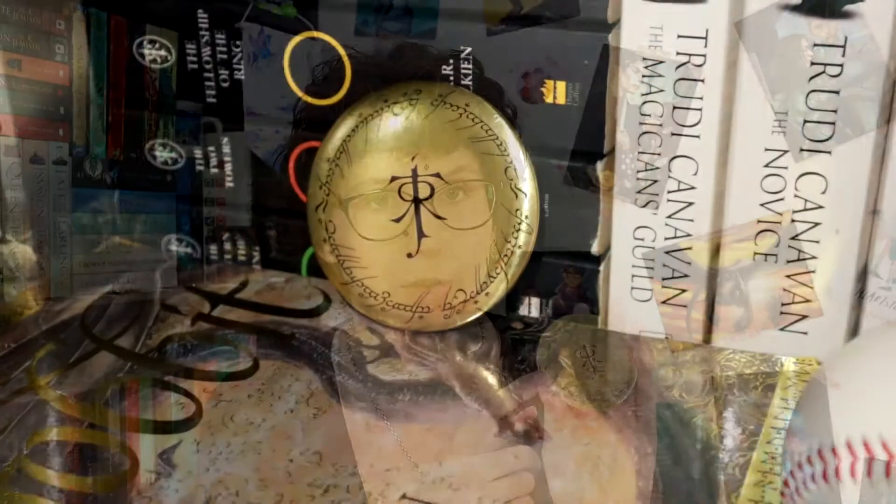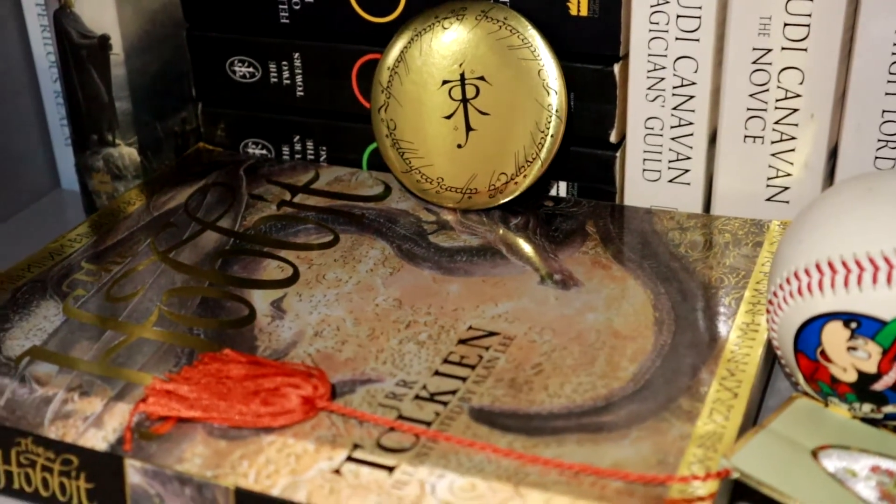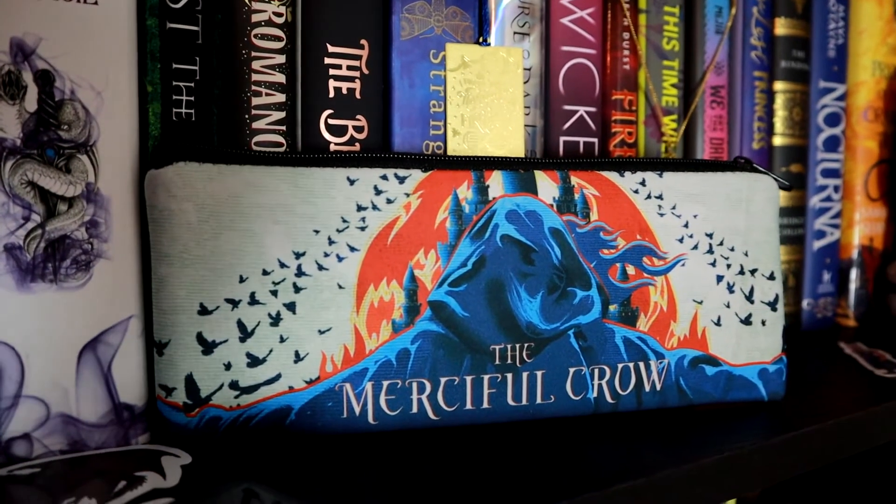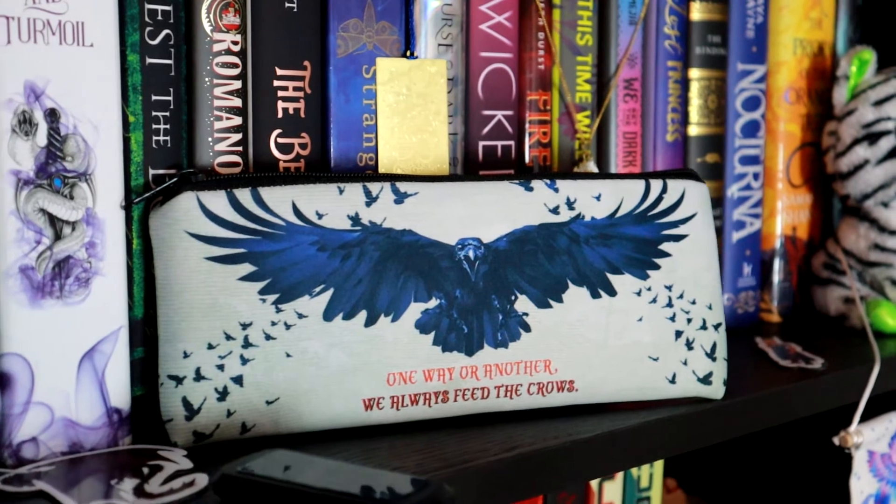Then we have a pocket mirror and I think those symbols are from the elven language from Lord of the Rings. I could be wrong but I'm pretty sure that's right. Then we've got a pencil case. It says 'The Merciful Crow' on one side and 'one way or another we always feed the crows' on the other side. It's just black cushiony felt stuff on the inside. It's really cute but I have no idea what the fandom is - I'm so rubbish at knowing what fandoms there are.